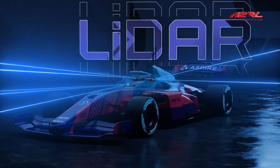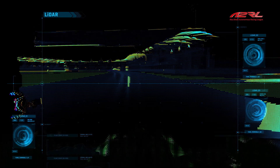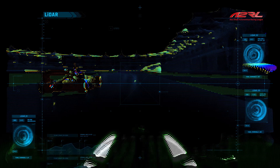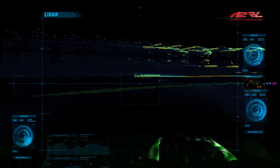LiDAR sends out an array of laser light and also counts the time for it to bounce back. That allows the car to make a dynamic 3D picture of obstacles — both moving and fixed — at a very high frequency. The car generates pictures of its surroundings hundreds of times per second.